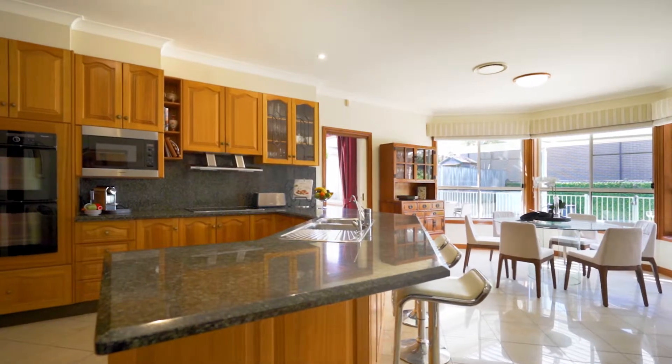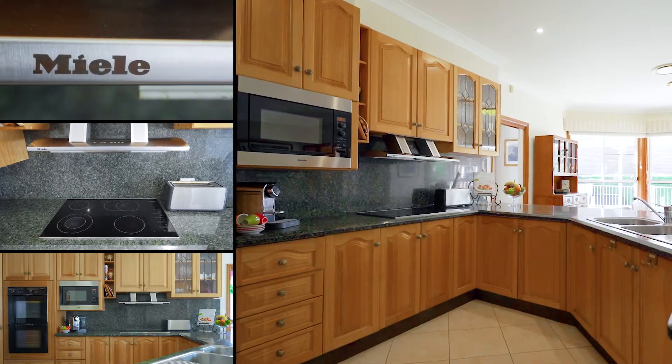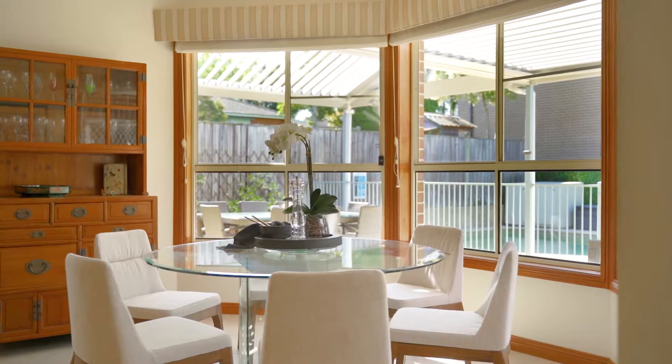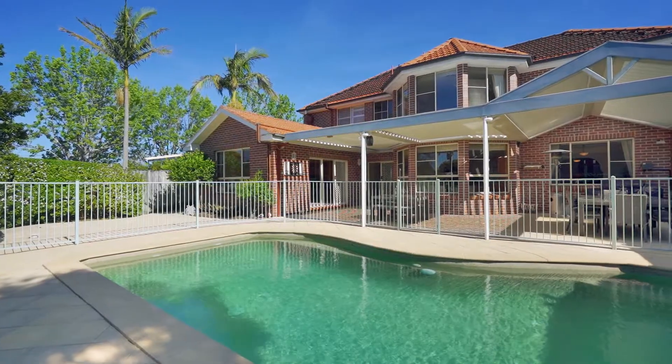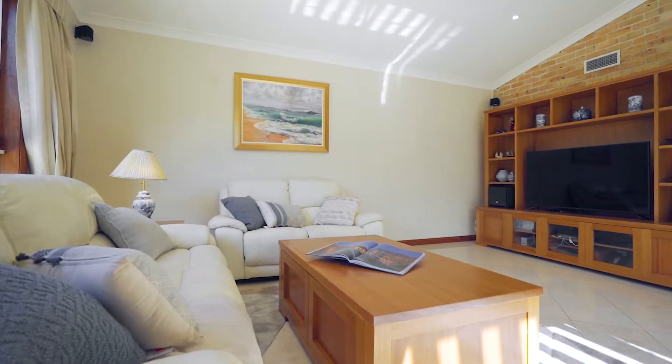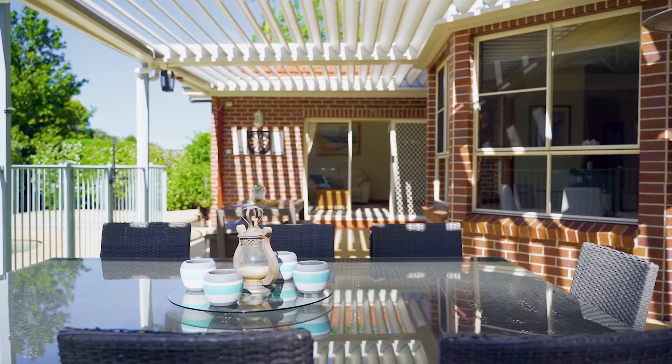The open plan kitchen features granite bench tops, Meile appliances, and a breakfast bar, all overlooking the outdoor entertaining area and solar heated in-ground swimming pool. There is also an additional separate family room that flows directly to the secure backyard.